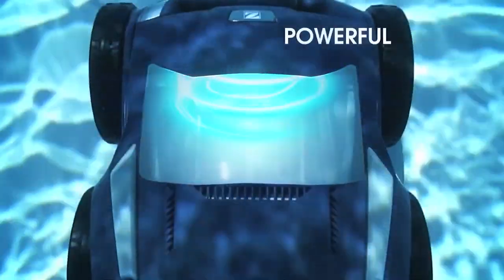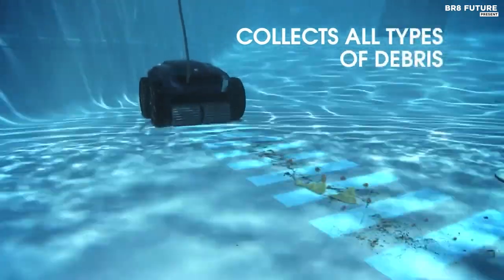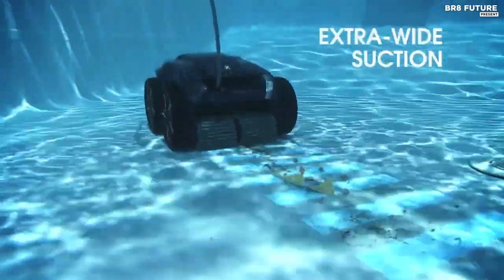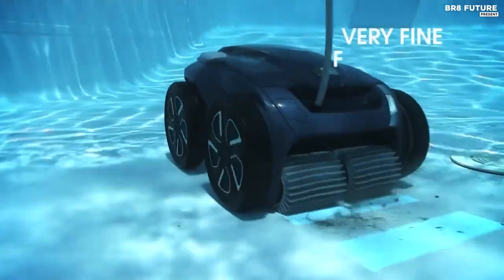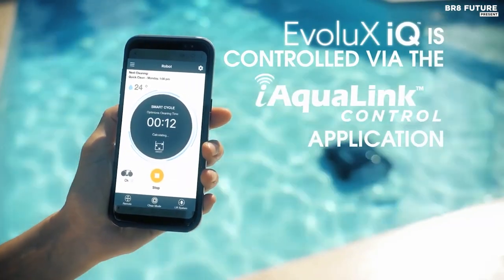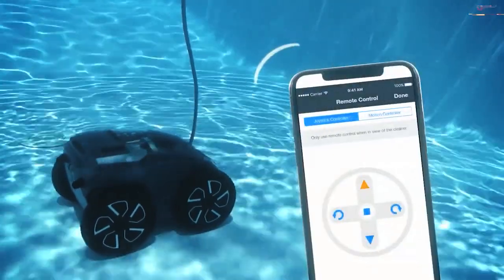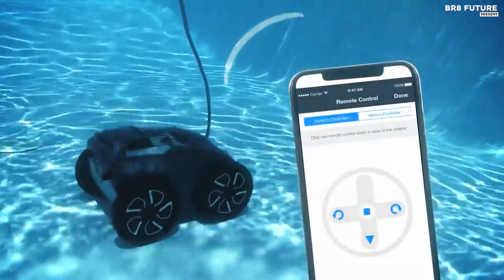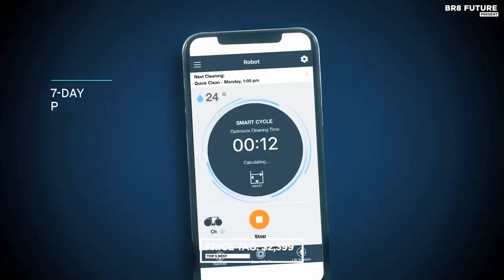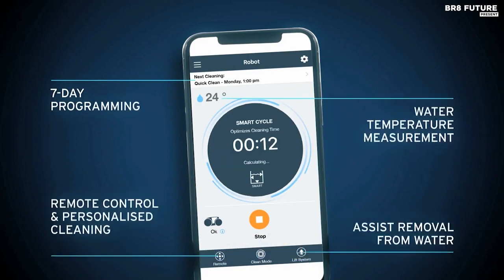With the user-friendly iAquilink app, you can control your cleaner from anywhere, anytime. Plus, automatic remote updates over the air mean your Evolex IQ is always up to date and performing at its best. With three powerful motors and a generous 5-liters filter capacity, this robotic cleaner can tackle even the toughest cleaning challenges on floors, walls, and water lines. And at $2,399, it's an investment in hassle-free pool maintenance you won't regret.